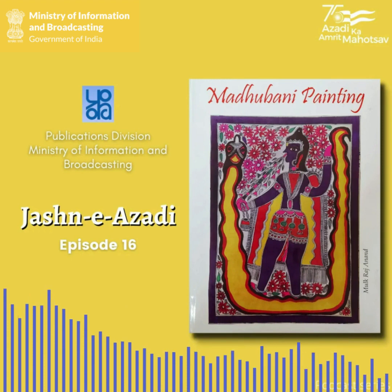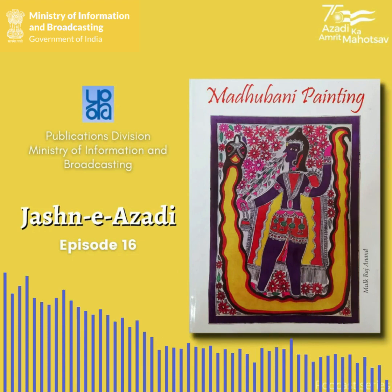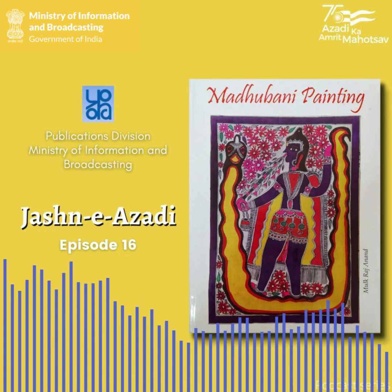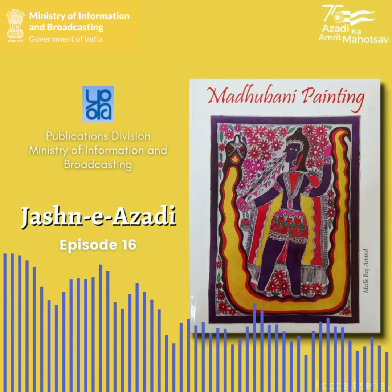That's really interesting. I think we can go on and on about this beautiful art form. But now it's time to wrap up the episode. We will meet you in the next episode. This is Anesha and Anuja signing off. Till then, keep reading and exploring. And yes, don't forget to follow Publications Division on Instagram, Twitter and Facebook. You will find all these handles in the description below. Namaskar. We'll see you next time. Bye.